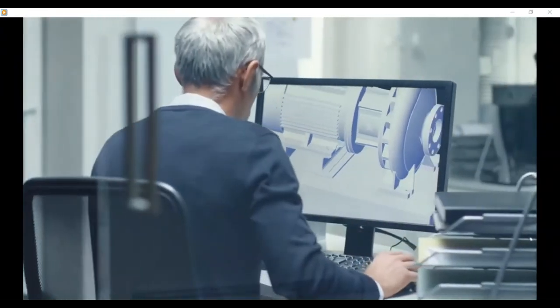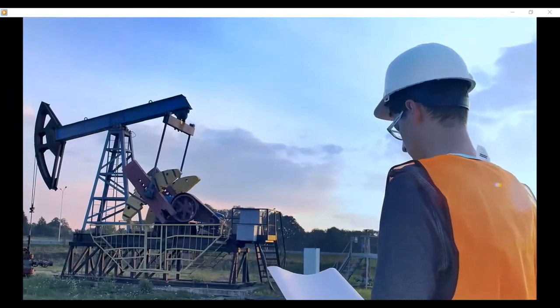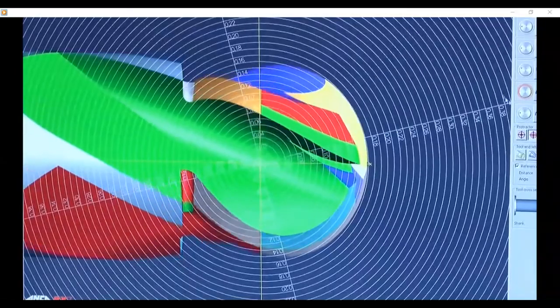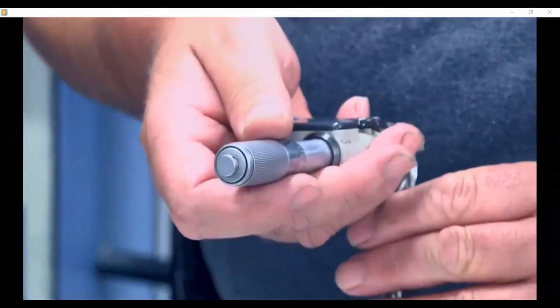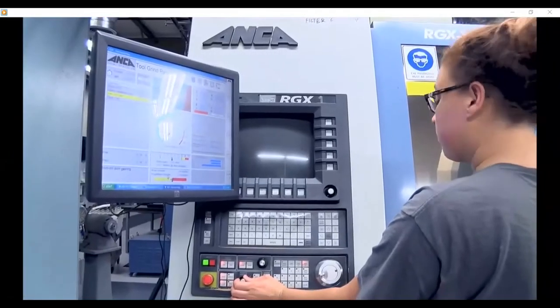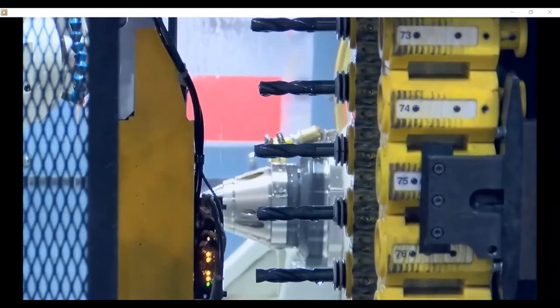Blackhawk also has a state-of-the-art industrial manufacturing division specializing in pumps, tool fabrication, and tool reconditioning. Our manufacturing team works closely with customers to solve their toughest problems quickly and cost effectively.